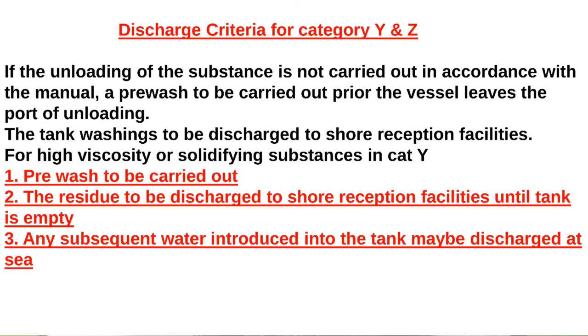For Category Y and Z discharge criteria: if unloading of substances is not carried out in accordance with the manual, a pre-wash is to be carried out prior to the vessel leaving the port of unloading. Tank washing is to be discharged to shore reception facilities. For high viscosity or solidifying substances in Category Y: a pre-wash is to be carried out, the residue discharged to shore reception facilities until the tank is empty, and any subsequent water introduced into the tank may be discharged at sea.